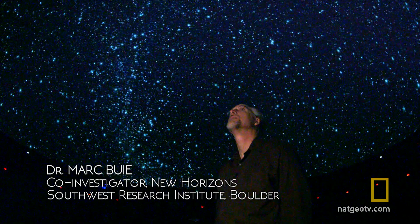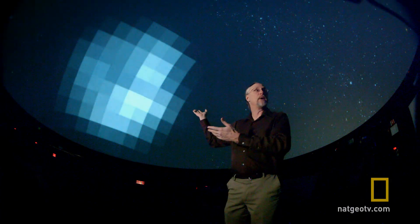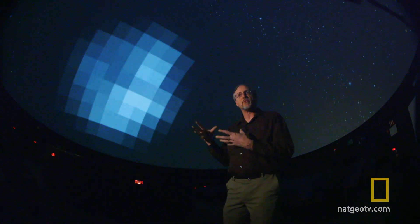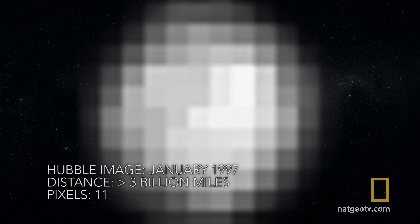I'm going to show you the best images that we have of Pluto now. And here you see the best images we've ever done of Pluto — just a pixelated mess, taken with the Hubble Space Telescope. That's it? From Hubble? The most powerful telescope we have? You would love to see a more detailed picture. All of us would. But the problem is Pluto is just so far away.